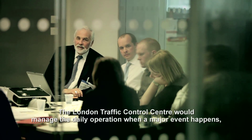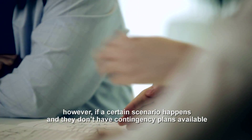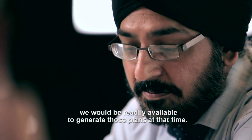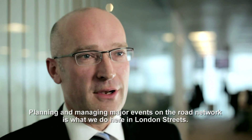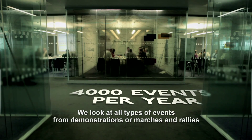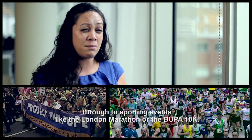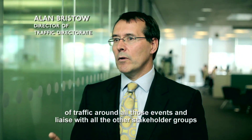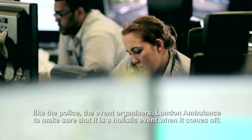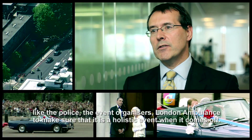The London Traffic Control Centre manages the daily operation when a major event happens. If a certain scenario happens and they don't have contingency plans available, we would be readily available to generate those plans at that time. We look at all types of events, from demonstrations, marches and rallies through to sporting events like the London Marathon or the Bupa 10K. We're involved in the active management of traffic around all those events, liaising with stakeholder groups like the police, the event organisers, and London Ambulance, to make sure it's a holistic event when it comes off.